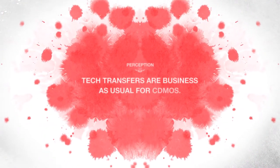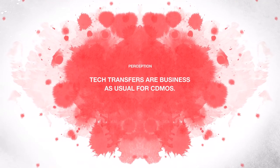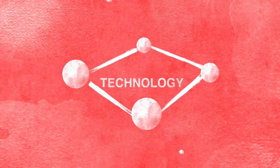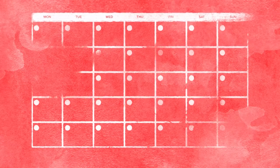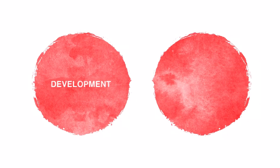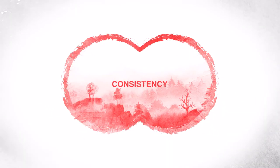Tech transfers are business as usual for CDMOs, so I don't need to be worried about that when selecting a partner. Tech transfers are incredibly complex. When you're moving technologies and processes from one resource to another, the complications can multiply. If you don't get the subtleties right, you could wind up with brutal delays and cost overruns. When you keep the development process and commercialization within the same partner, you keep a level of consistency across processes, technologies, and techniques that smooth out the road ahead.